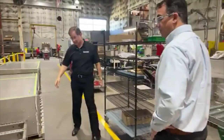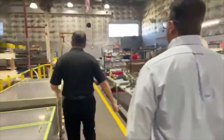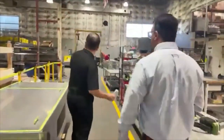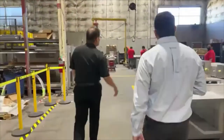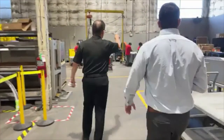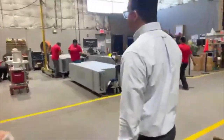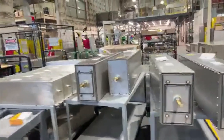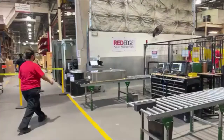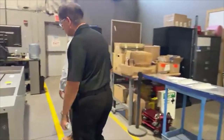Once they're painted they're brought over here to the final staging area. We're going to look at a cabinet — they've got the lid off, which is great. As we mentioned, these are filter elements which are then going to go inside this cabinet.